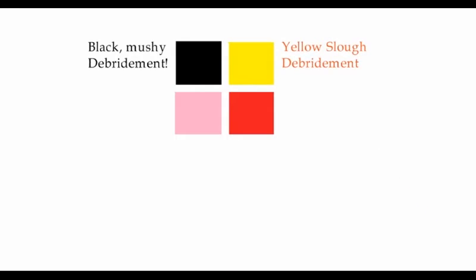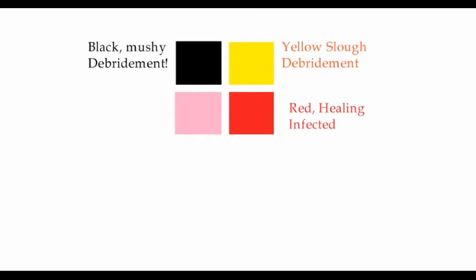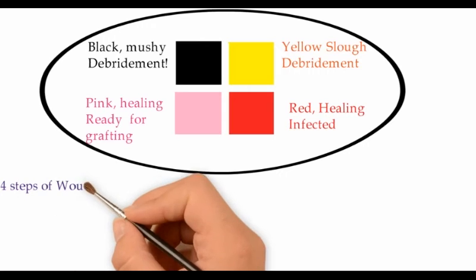On gross appearance, a wound could be either black, yellow, red, or pink. Black wounds might be mushy to touch and require debridement because they contain necrotic tissue. Yellow wounds contain slough and also require debridement. Red-colored wounds are healing but slightly infected, whereas pink wounds are healing and ready for grafting.